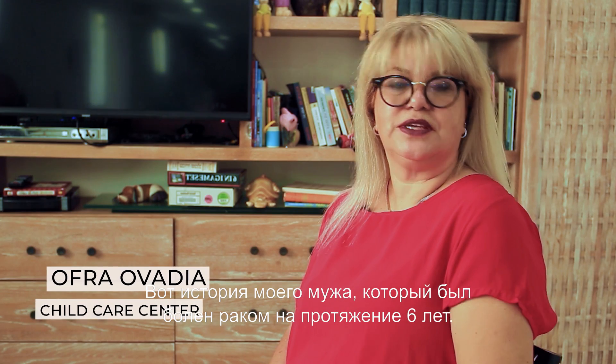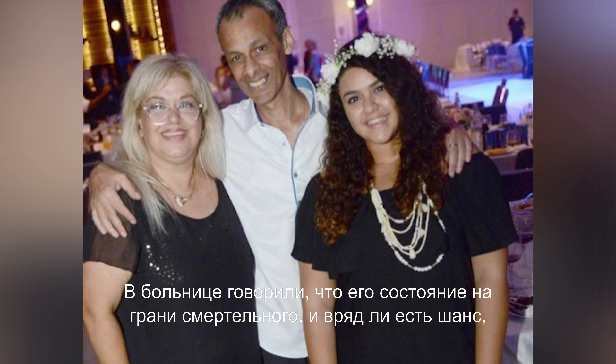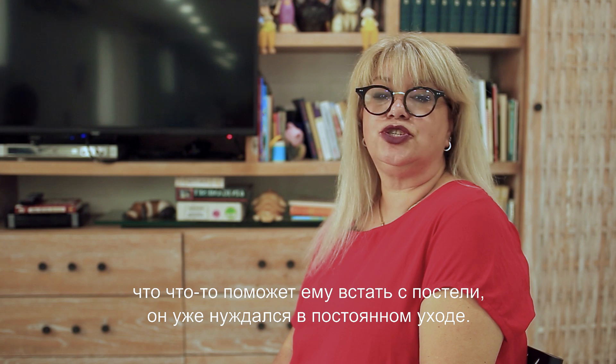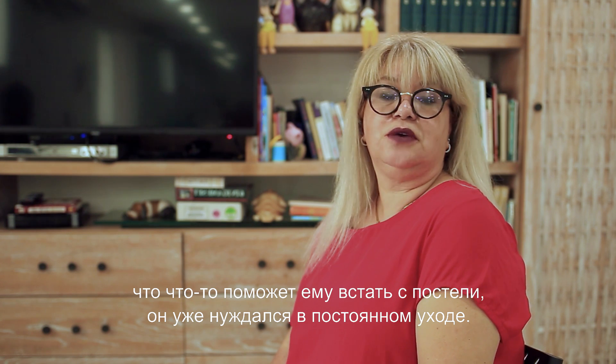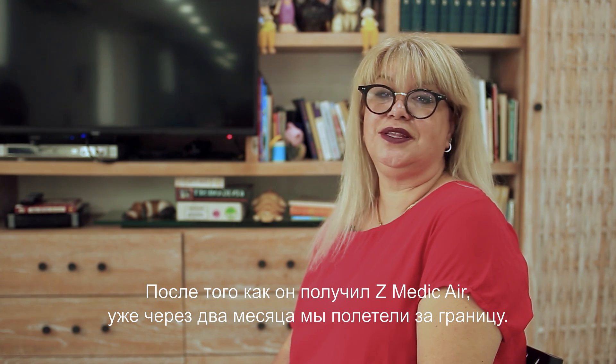The story is about my husband, who was a cancer patient for six years, from a condition in which the hospital told us he was terminal, and there was no chance for anything else to help him get out of bed since he was already bedridden. In two months, we flew abroad after he got the Z-Medic air.